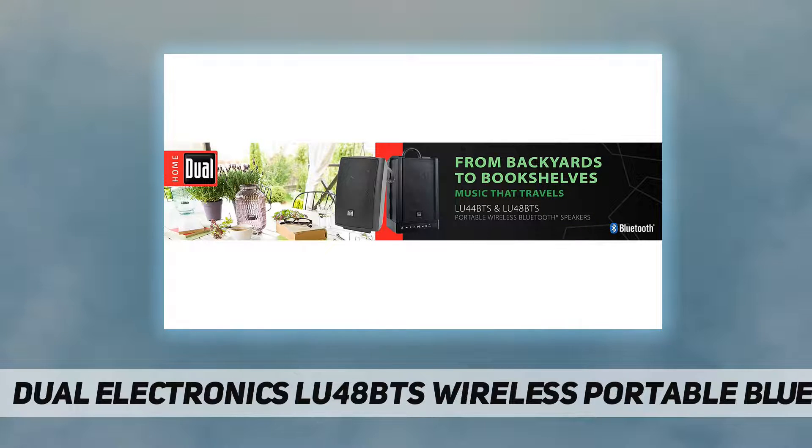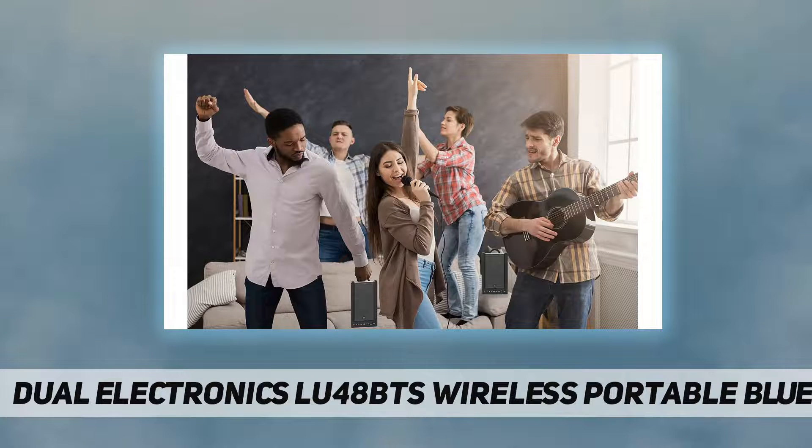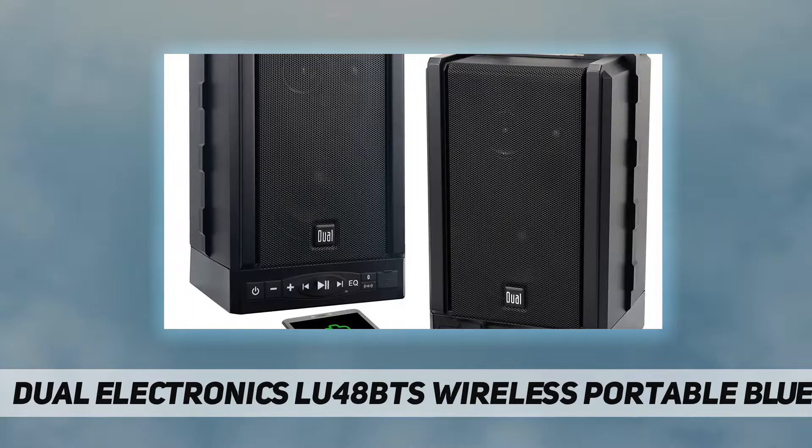These studio-quality wireless Bluetooth speakers fit perfectly in any open space: outside entertainment areas, the garage, a bookshelf, and more. Regardless of placement, they will deliver breathtaking sound.